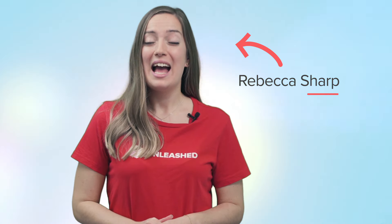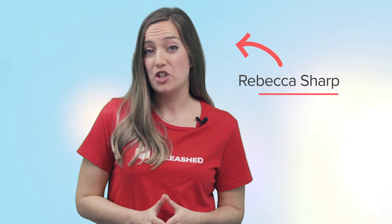Hi, I'm Rebecca from Unleashed Software, and today I'm going to give you one practical way that you can use just-in-time manufacturing for your business.